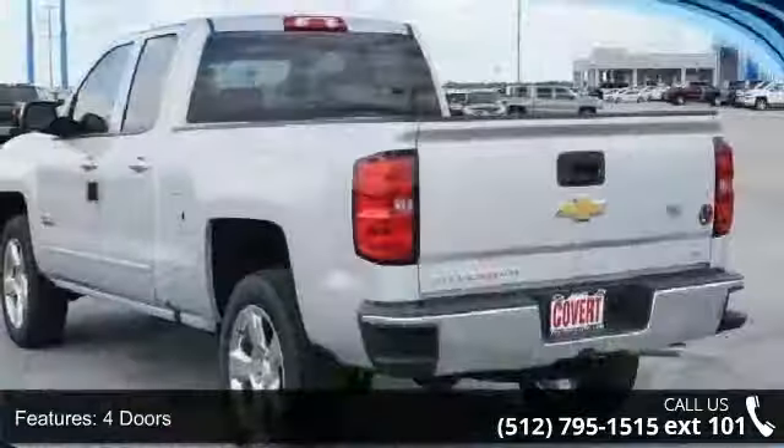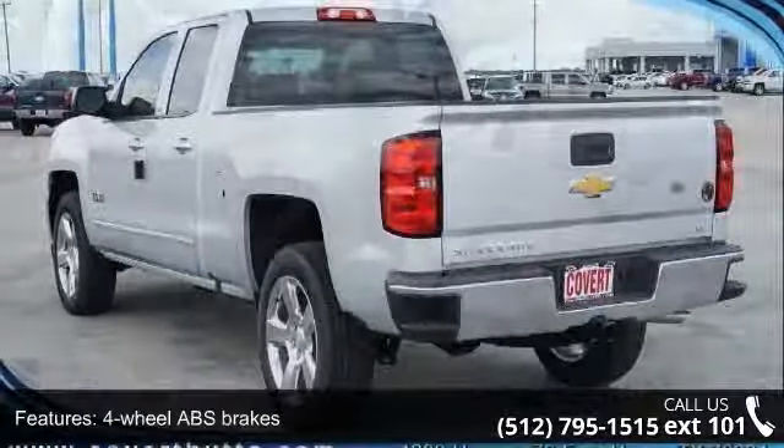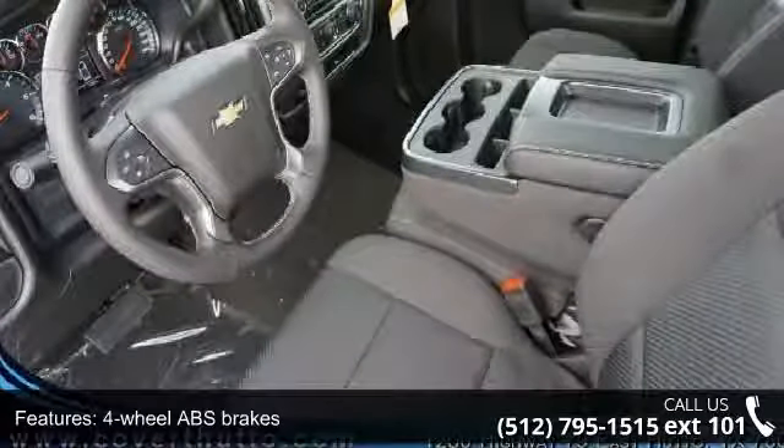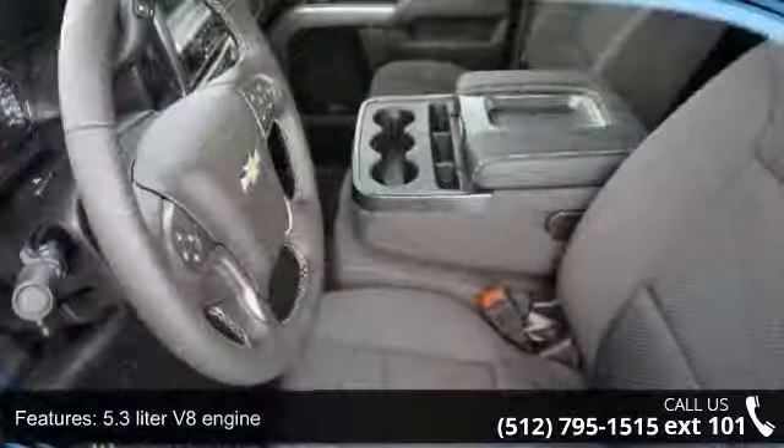Some of the top features included with this vehicle are four doors, four-wheel ABS brakes, 5.3-liter V8 engine, air conditioning, audio controls on steering wheel, and automatic transmission.